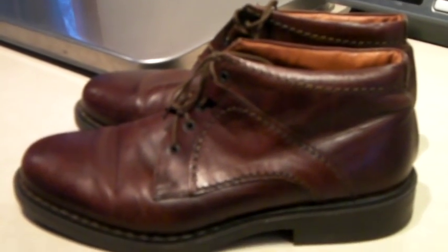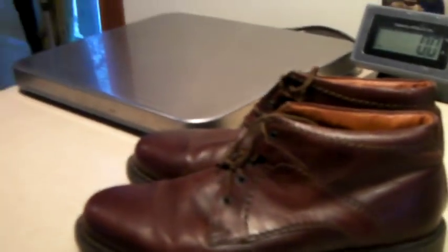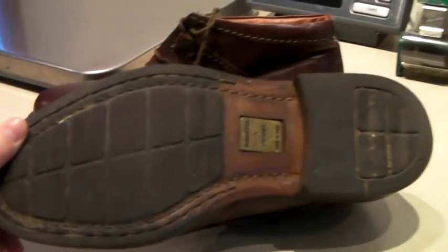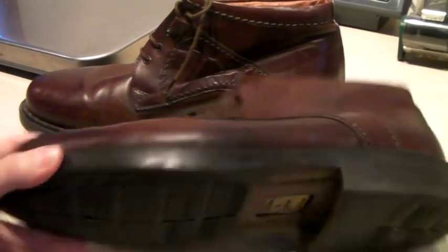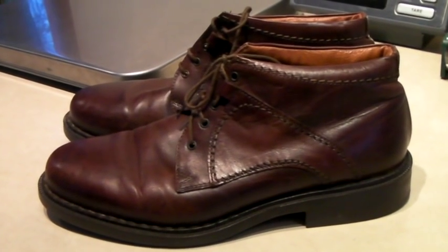These are a pair of Johnston & Murphy men's chukka ankle boots, made in Italy. We actually took a half-price offer — not sure why, but they're in good shape. They don't have leather soles, so maybe that's why. We had them up for $96 and took an offer of $55.